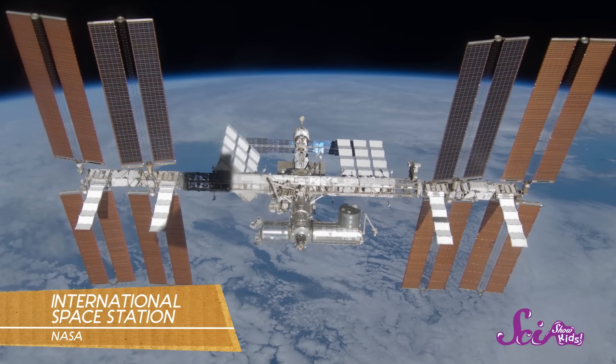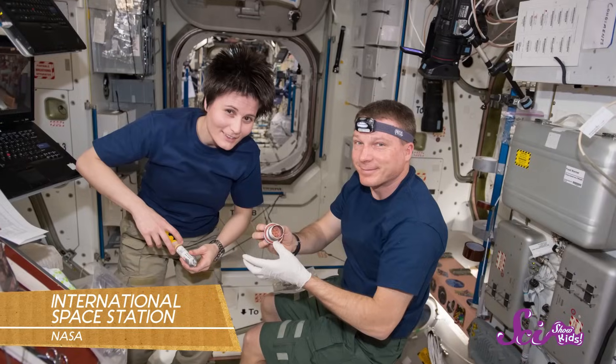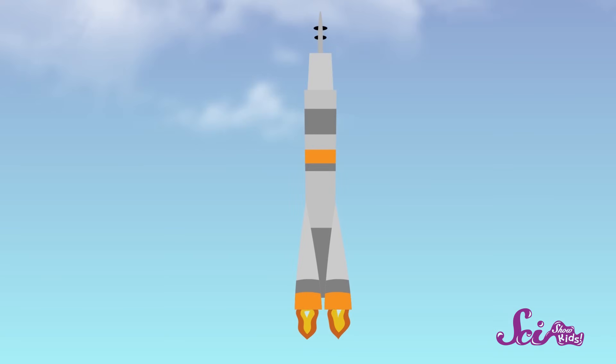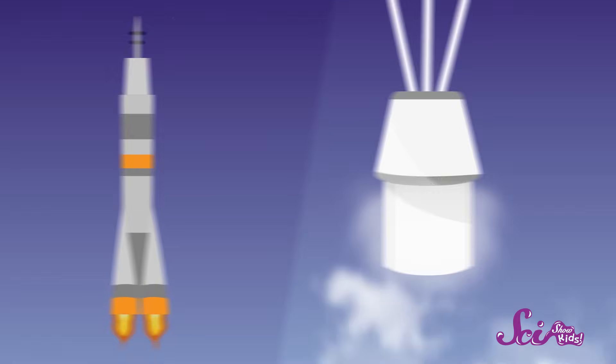The International Space Station, or ISS for short, is in orbit above Earth. Astronauts live and work up there doing science experiments and learning about life in space. To get there, astronauts are carried up into space by rockets, and when they go home, they ride in space capsules that fall back to Earth. Let's take a closer look.